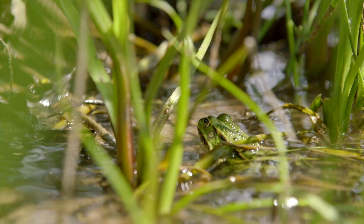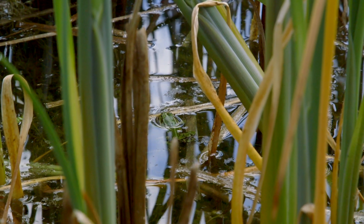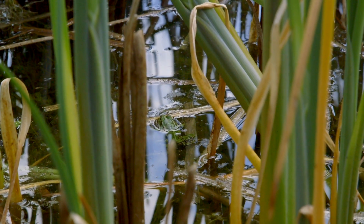This frog is the largest of the three species and therefore it will be able to consume larger prey. In a laboratory experiment, a marsh frog was seen eating three mice in a row.